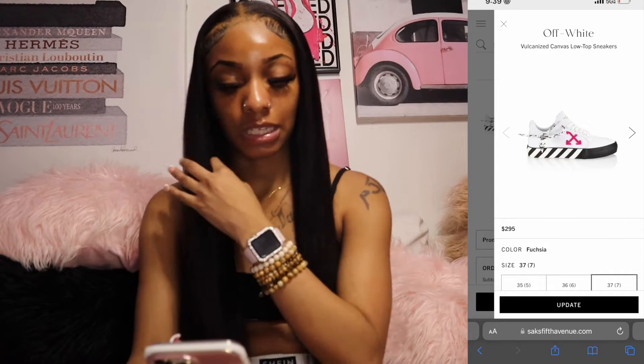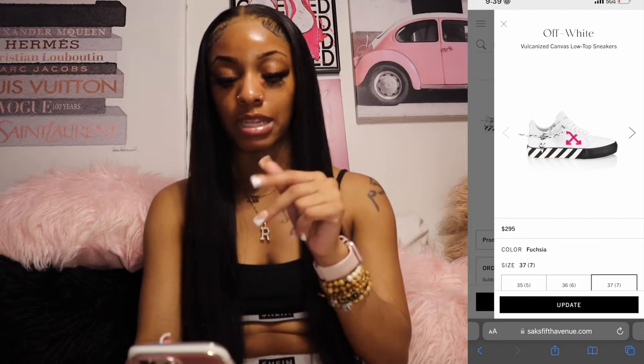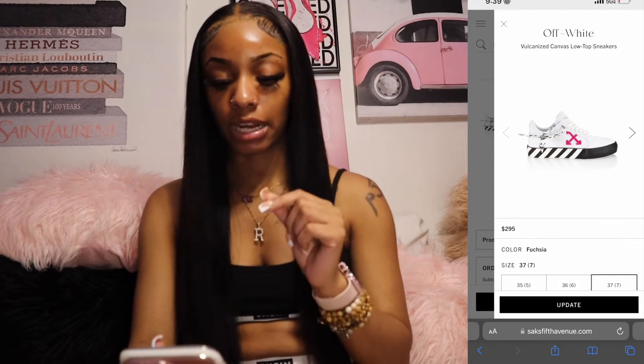Next thing is vulcanized canvas low top sneakers — they are Off-White and they're from Sacfit. These are $295. I wear a size 7 in these because they don't have half sizes and I'm not about to squeeze my feet into any shoes.